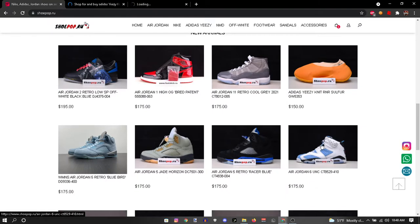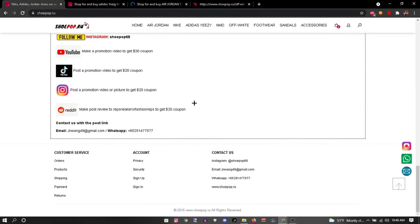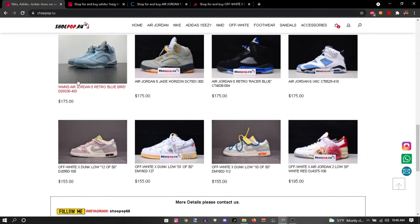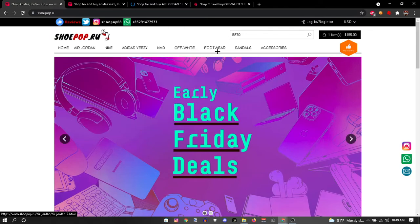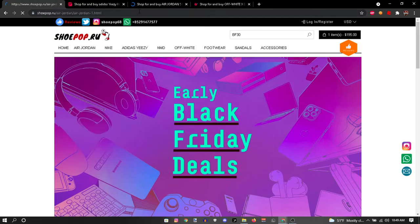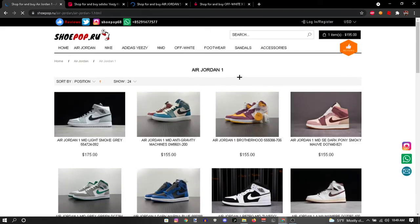Jordan Fives are pretty nice. They have the Off-White Dunks — I love me some Off-White Dunks. Jordan Fives, yes sir. So let's get into the Jordan Ones — I kind of know everybody really comes for Jordan Ones. That's usually why I go to websites, to buy Jordan Ones or Jordan Fours or dunks or something.